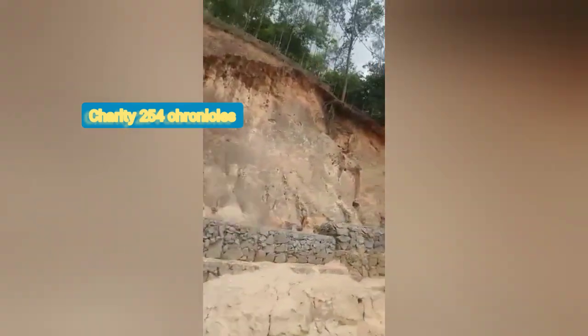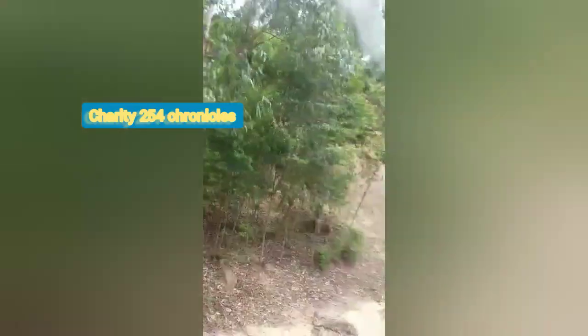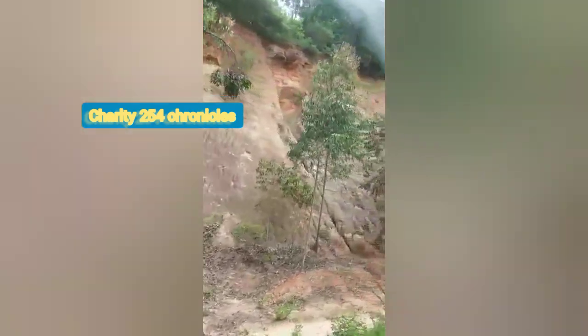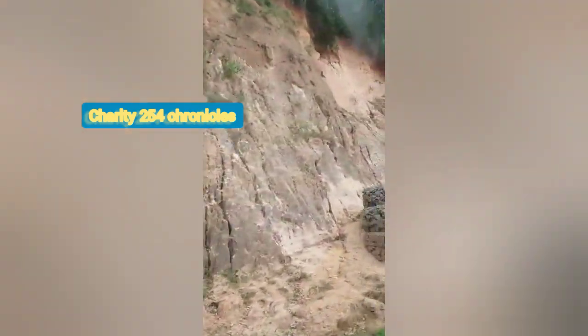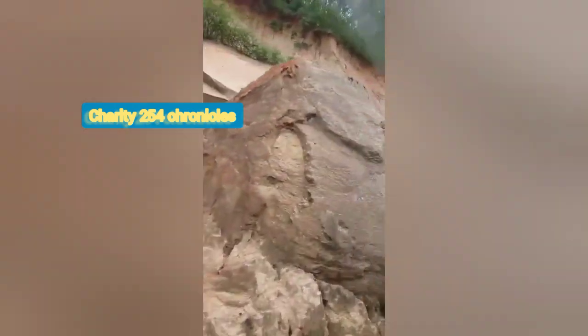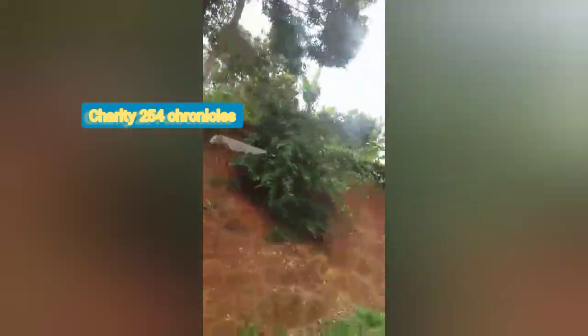You can see the big walls and also the gabions which have been put to prevent soil erosion. These are the gabions actually, and I really had so much fun.